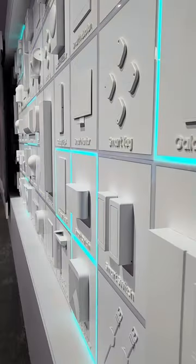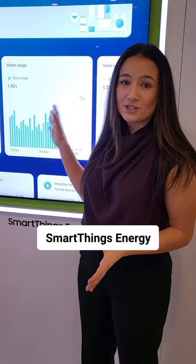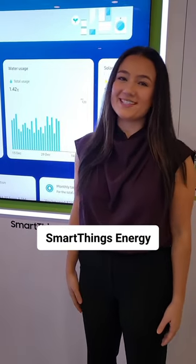Hi, I'm Alana and I'm going to show you more about Samsung at CES. You can keep your entire home connected with SmartThings right from your phone. By monitoring your energy usage, you can also help lower your energy bill while contributing to a more sustainable world.